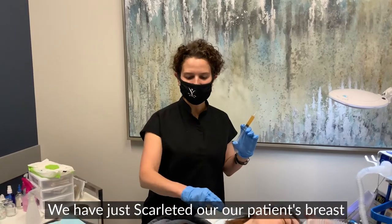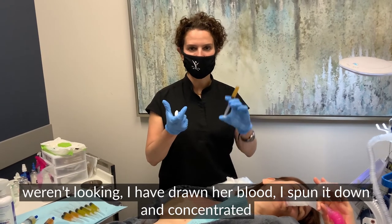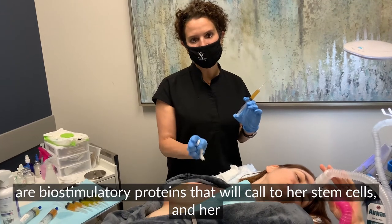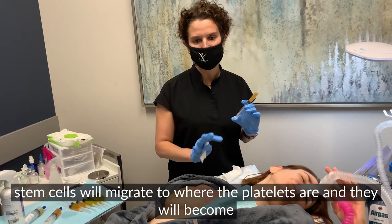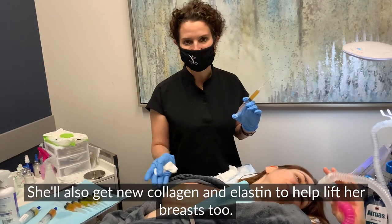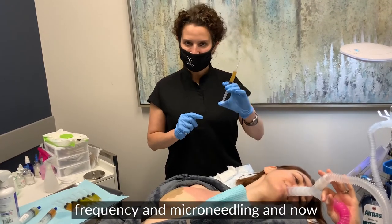We've just finished using Scarlett on our patient's breast, and now I'm going to inject PRP. While you weren't looking I drew her blood, spun it down, and concentrated her platelets into these few syringes. The way PRP works is that once I inject the platelets, there are biostimulatory proteins that will call to her stem cells, and her stem cells will migrate to where the platelets are and become new target tissue. So we're injecting the breast so she'll get new adipose tissue — which is what the breasts are made of — as well as new collagen and elastin to help lift her breasts too.